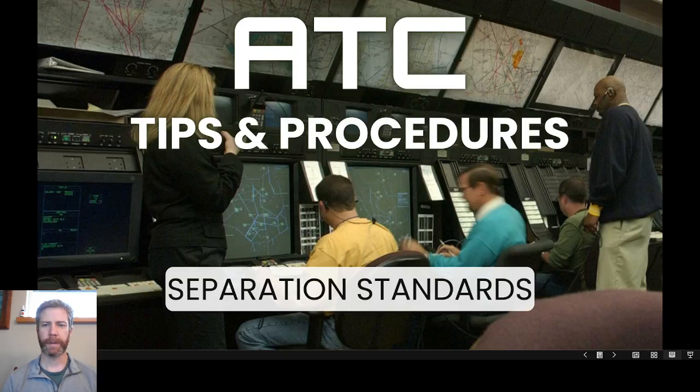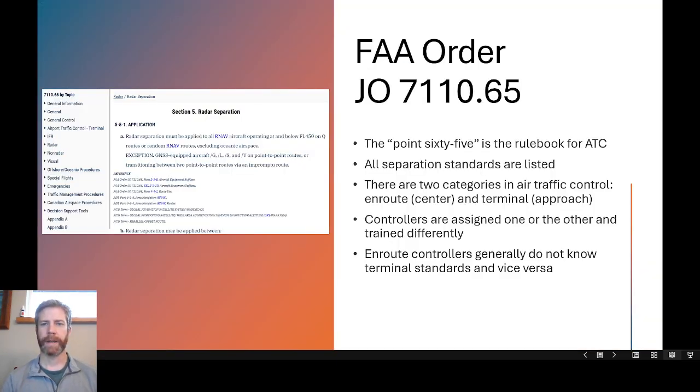Welcome back everyone to the ATC Tips and Procedures course, continuing today with Separation Standards. The FAA Order JO 7110.65, or the .65 for short as controllers refer to it, is the rule book for ATC. All of the separation standards are spelled out and listed in the .65.